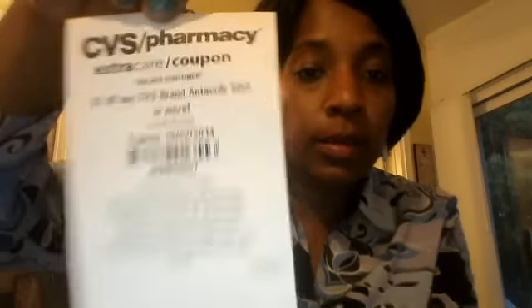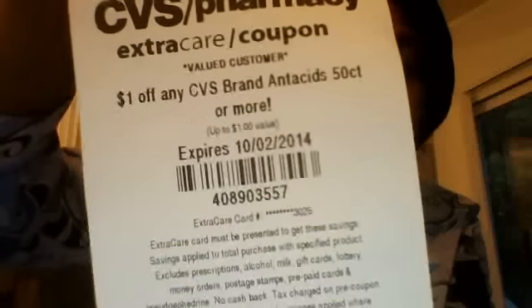Hey everyone, these are the coupons that I got from the CVS coupon machine today. I have four cards, so I'm going to show you what each card gave me.